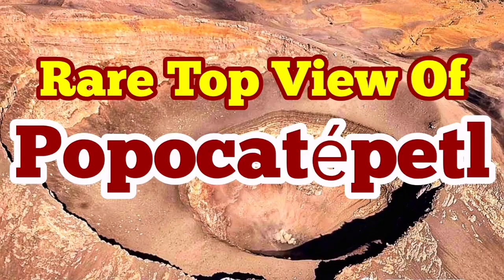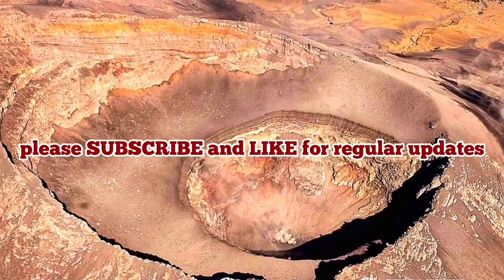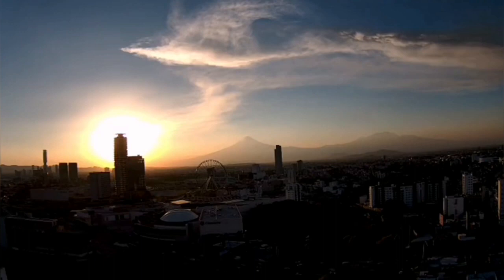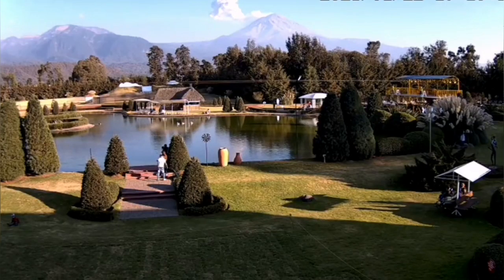Popocatépetl Volcano is a rare volcano. It's more than 5,700 meters tall — almost 6 kilometers. It's located very close to a major city of the world, one of the biggest cities in the world: Mexico City.